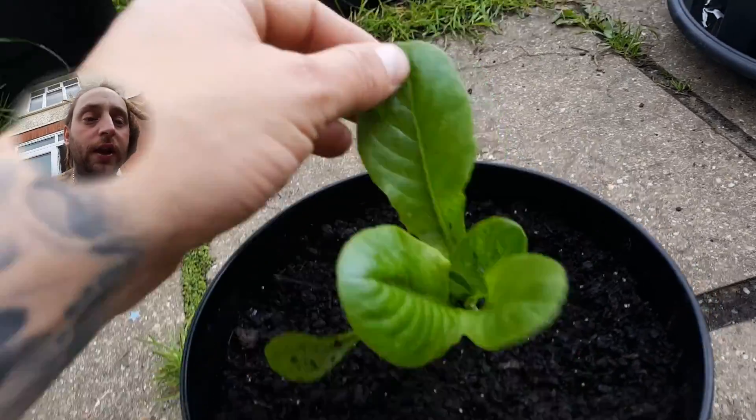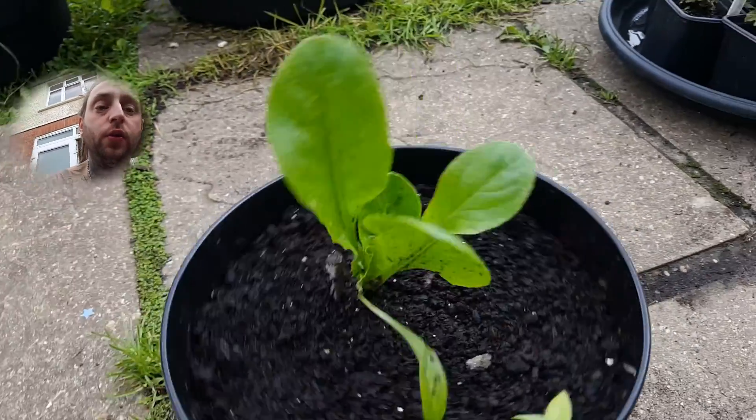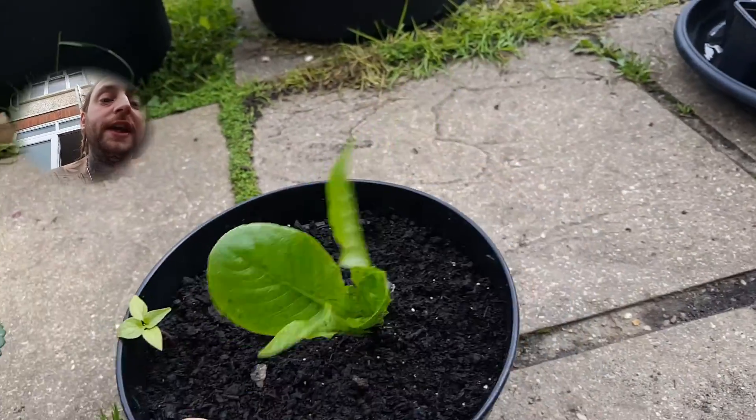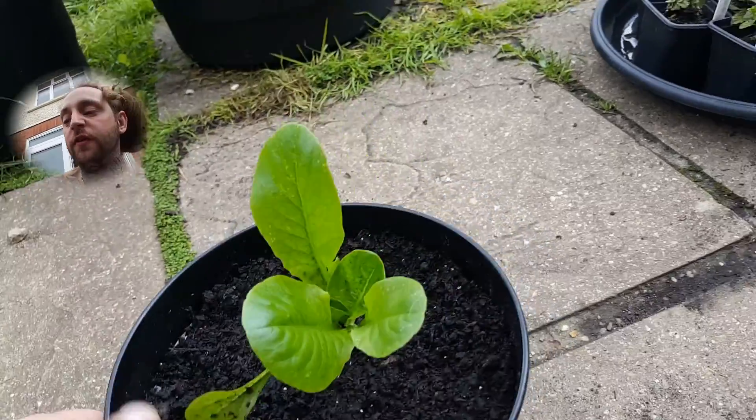As you can see the foliage is really dark green. It's got a nice amount of chlorophyll in there and all in all the plant is really healthy. There's no problems with it, the leaves aren't curling in, it's growing fine.